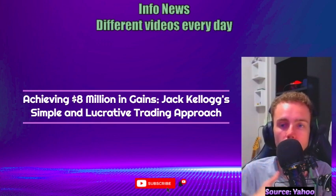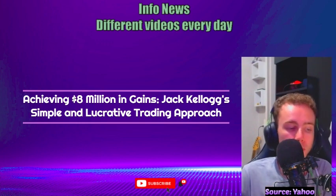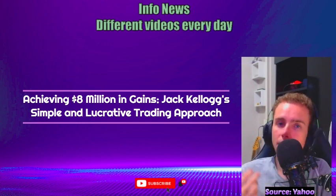He employs four key indicators: the volume-weighted average price (VWAP), linear regression, volume, and support and resistance lines.